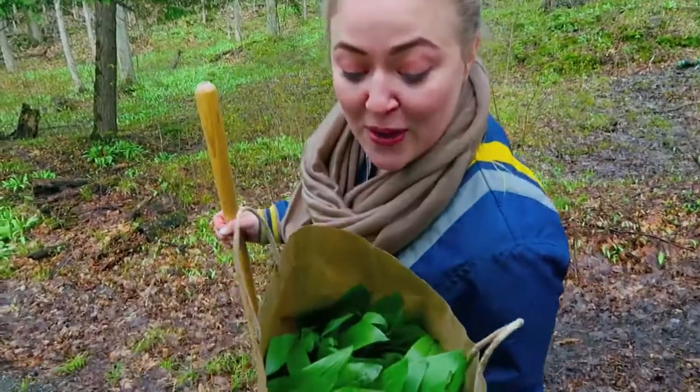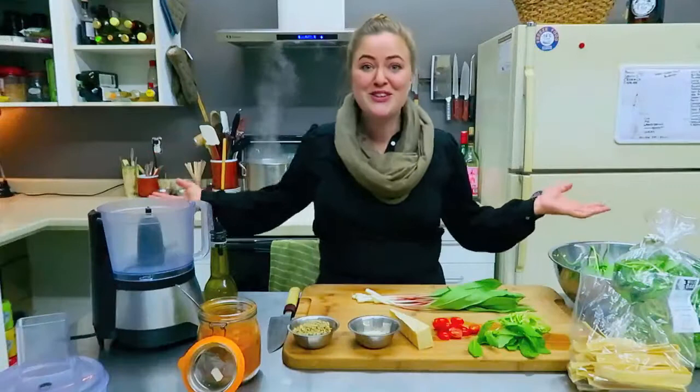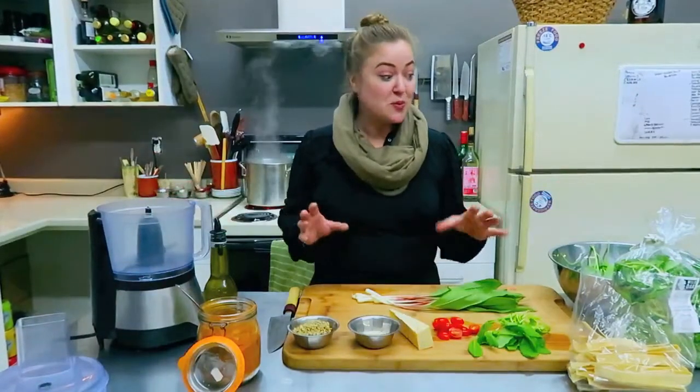I think we got what we came for — a small haul this year, but enough to do the coveted wild leek pesto. Welcome to the North Market Kitchen. We're going to jump right into this one.